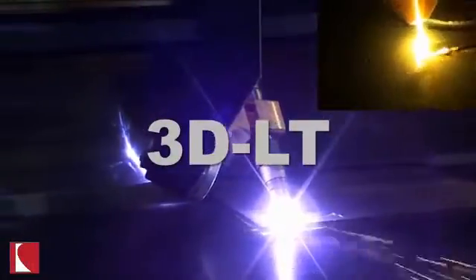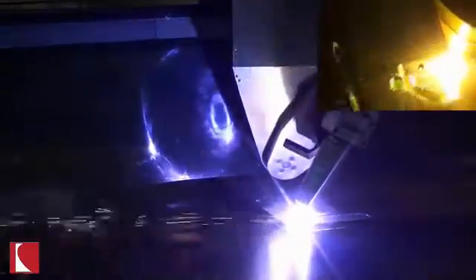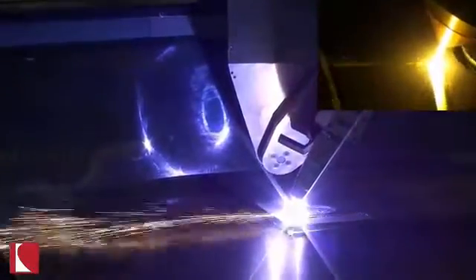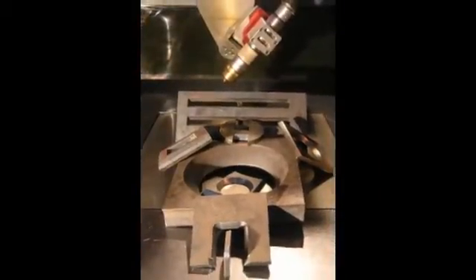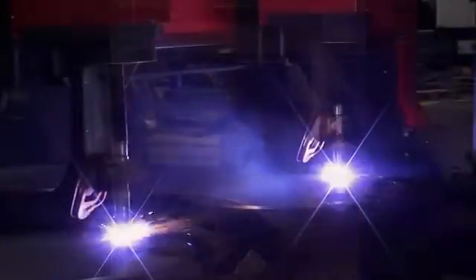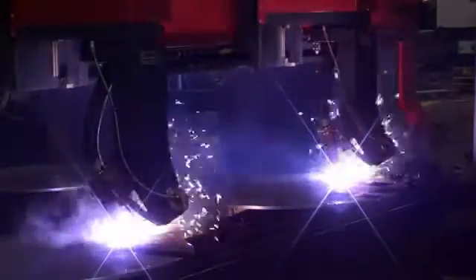When you want the best in plasma beveling technology, you want Quakey's 3DLT bevel head on your machine. The 3DLT uses a patented drive and sensor ring design to provide unlimited head rotation. This design provides tilt and rotation while keeping critical components away from heat and sparks. The speed and smoothness of the coordinated motion of the 3DLT provides high-quality beveled edges, holes, and smaller corner loops to minimize material waste.